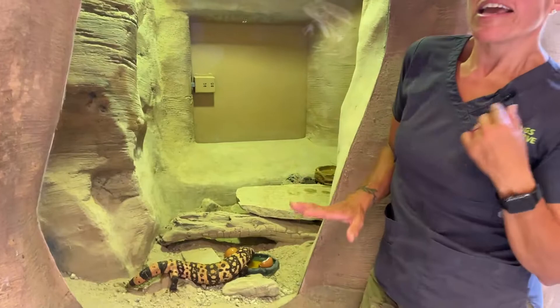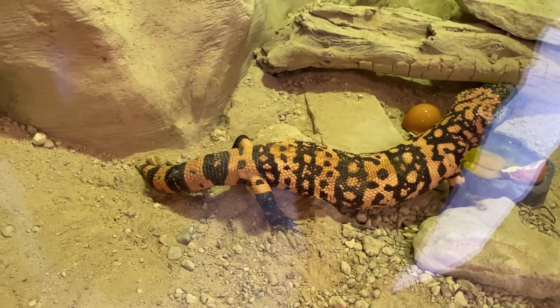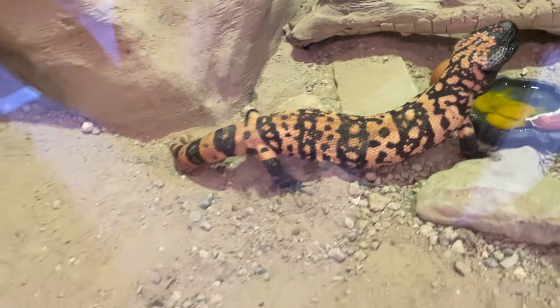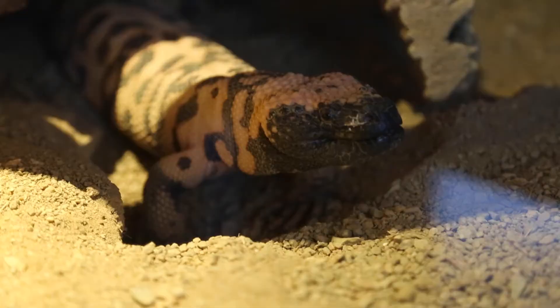Gila monsters all have different patterns, which is a really easy way for us to distinguish different individuals in our collection. We have several different exhibits with Gila monsters here, so you can come check out how different their coloring and patterns are. Since this is World Lizard Day, we also have other lizards on exhibit — chuckwallas, some of our ornate tree lizards — and just walking around the grounds you can see spiny lizards, whiptails, and little lizards. Come check us out, have a happy World Lizard Day, and thanks for coming by.